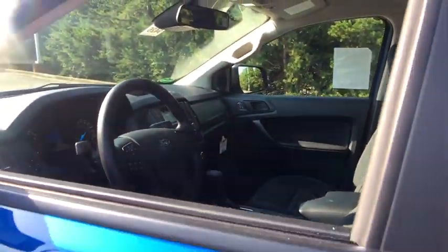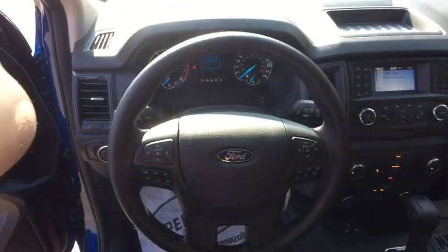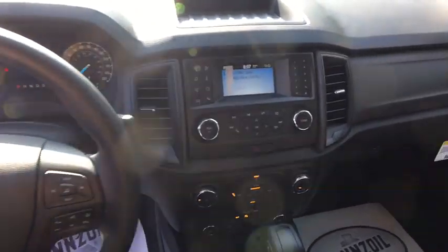Power windows, trip computer, brake assist, front bucket seats, tilt steering wheel, towing package, front license plate bracket, front wheel independent suspension, four-piece floor mat set, low tire pressure warning.